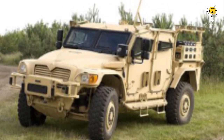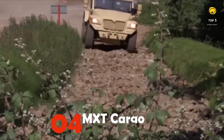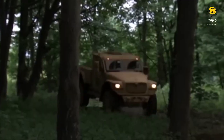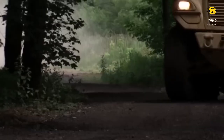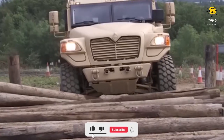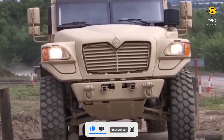Number 4: MXT Cargo Military Armored Pickup Truck. The MXT Cargo is a robust and agile vehicle produced in the United States, specifically designed to transport heavy loads and undertake reconnaissance and border patrol missions.